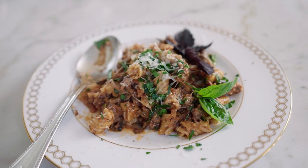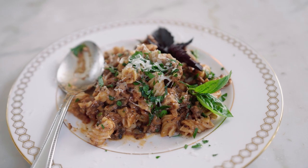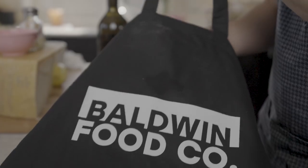Welcome to our house. This is my wife, Gabriella, and I am Chef Michael Baldwin. We are gonna be cooking a delicious pasta dish that is very popular at our restaurant at Testabara, using our Baldwin Food Company line. Let's get started.